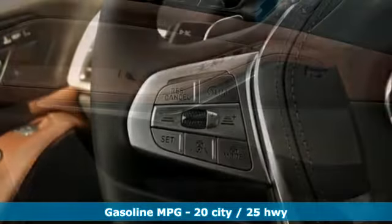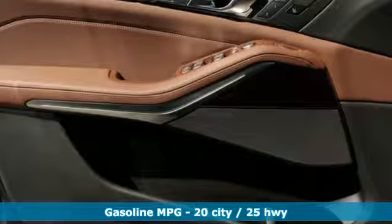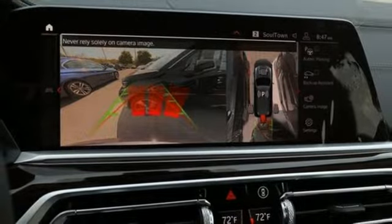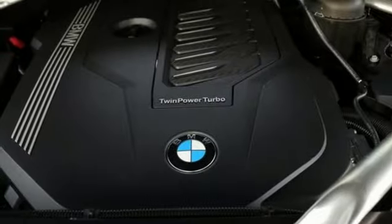Automatic GPS linked transmission, automatic with driver control suspension management, streaming audio, power heated mirrors, heated sport seats, automated parking sensors.